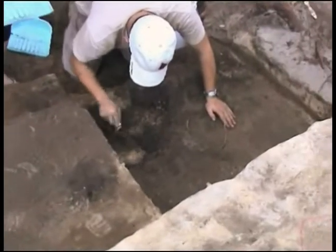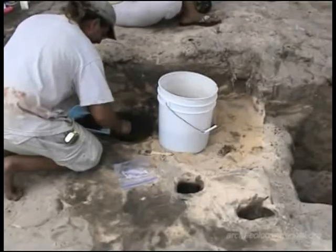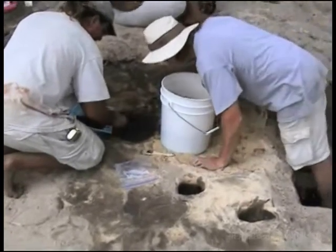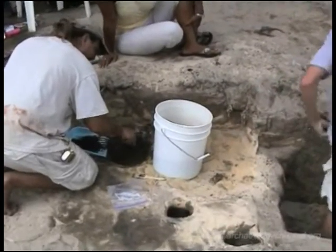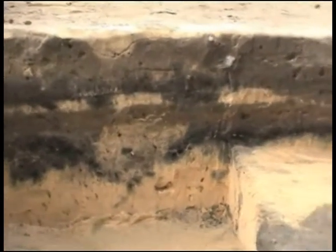A small study was performed, but now the team of archaeologists have come to take up where previous researchers had left off. They have come to see what the artifacts they will find can tell them about the ancient explorers of a thousand years ago.